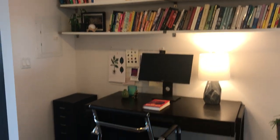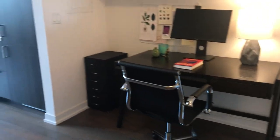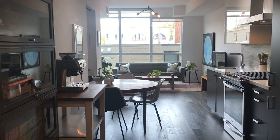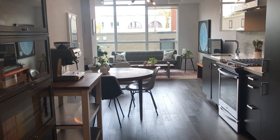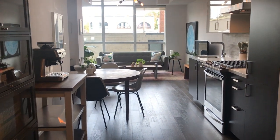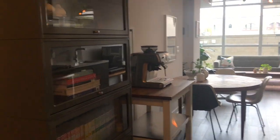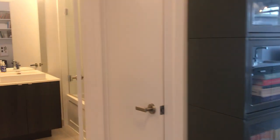This is the den. It's right at the front, just off the front entrance, which I think really separates it from the rest of the living space. So if you're working from home, I think you'll appreciate that — you can divide your work life from the rest of your life.